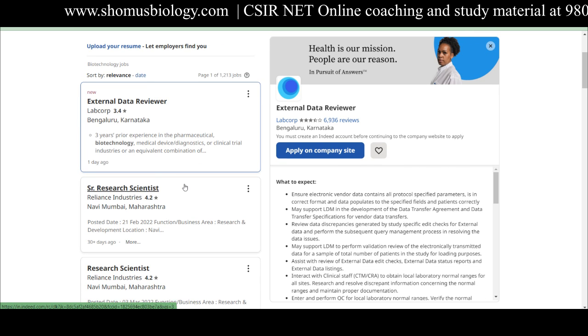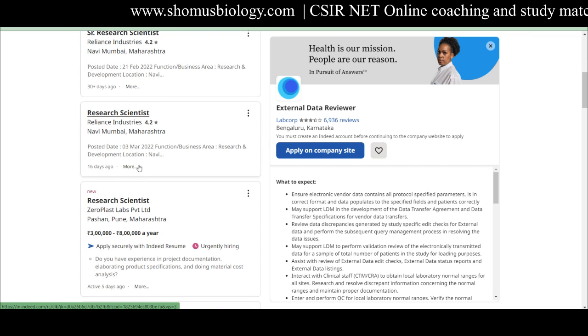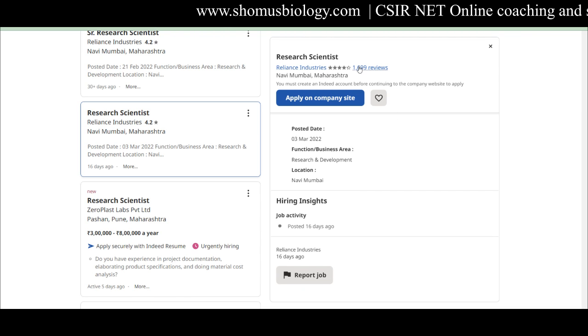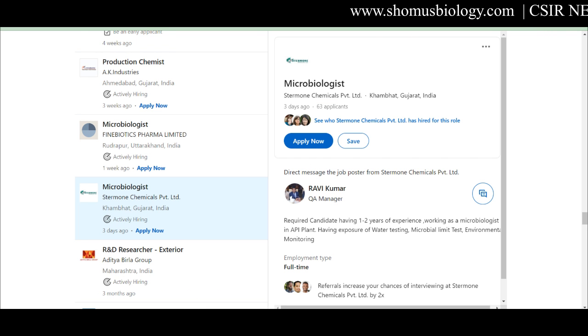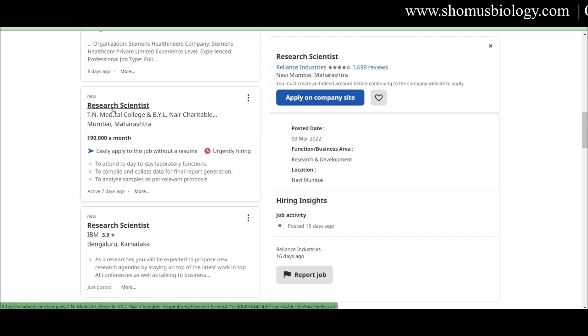Now looking at Indeed.com, you can see similar listings. Some are 30-plus days old — avoid those. A Research Scientist at Reliance Industries, Navi Mumbai was posted 16 days ago. Clicking a listing opens the details on the right-hand side along with employer reviews. A Research Scientist at Zero Plus Labs Private Limited in Pune, Maharashtra shows a salary range of 6 lakh to 8 lakh per year — salary is generally not mentioned on LinkedIn but is often shown on Indeed. A Research Scientist at TN Medical College and BYL Nair Hospital, Mumbai offers ₹90,000 a month and is urgently hiring.